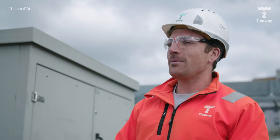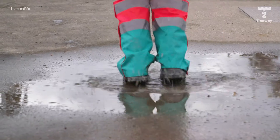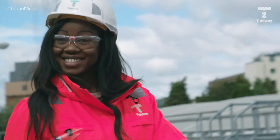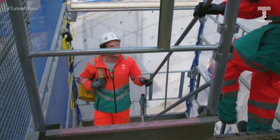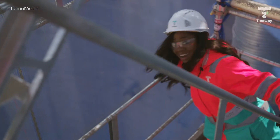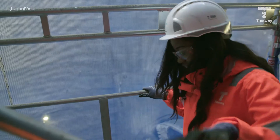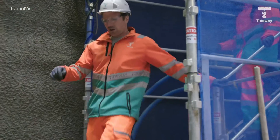Would you like to come and see TBM Rachel? Yes! We're now going down into the shaft to see TBM Rachel in the flesh. Let's do this — I'm not scared of heights, but hey. Unfortunately, no lift this time. Bottom of the drop shaft, and here's the TBM.